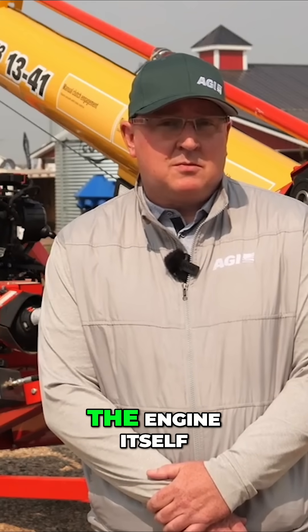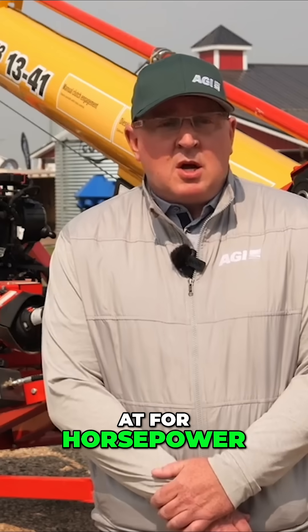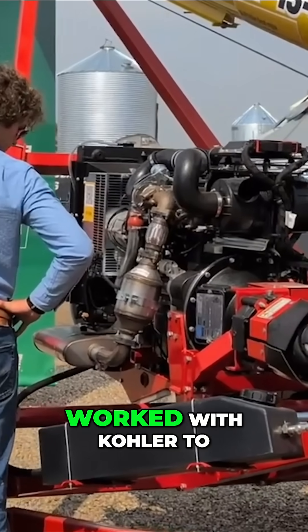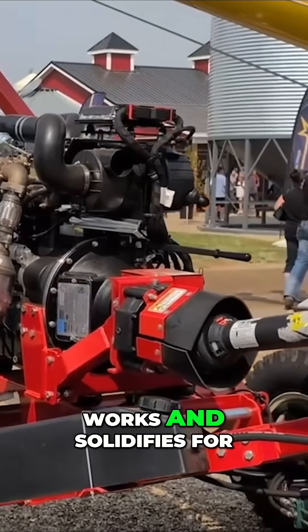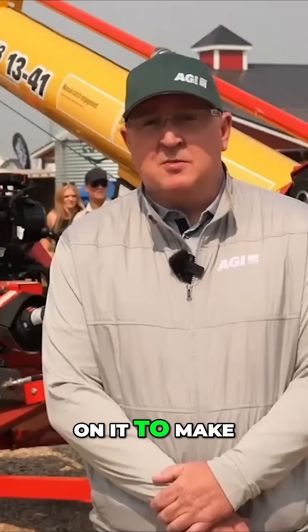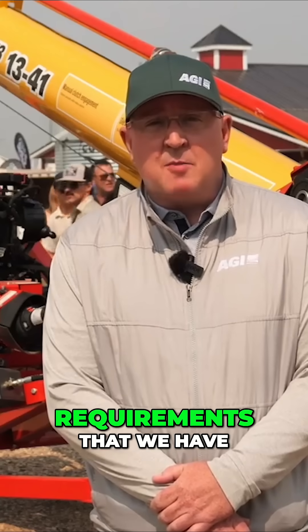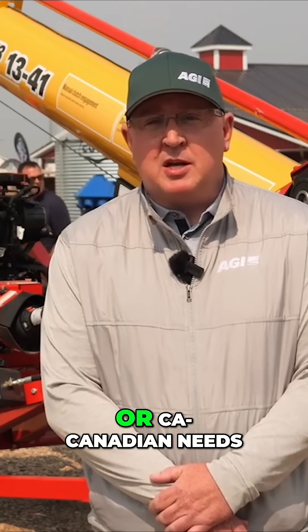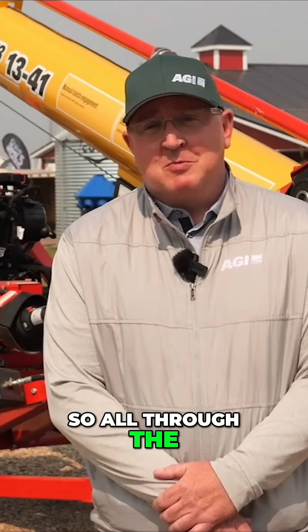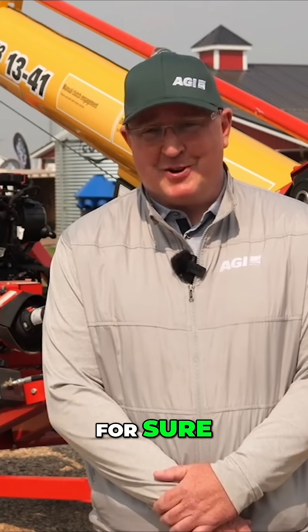Tell me a little bit more about the engine itself — what are we looking at for horsepower? We're looking at a 54-horsepower Kohler engine. We worked with Kohler to make sure this unit works and solidifies for what our needs are. We've done extensive testing to make sure it hits the temperature requirements for our Canadian market, as well as the hot summer days, so across all the different seasons we see in Canada.